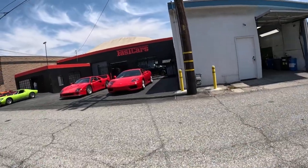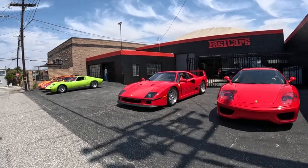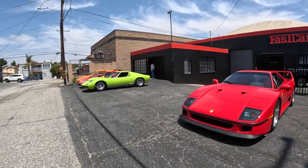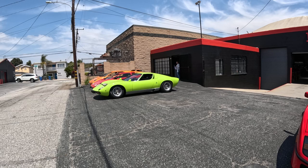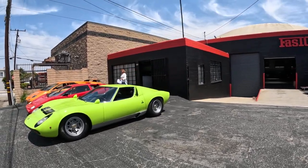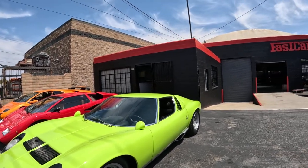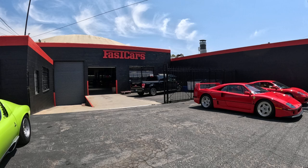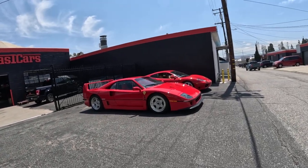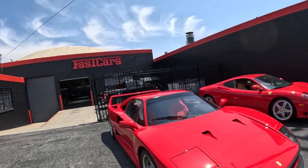I'm telling them what they got in the garage today. Can't really see that well in there, but about another 50 of them. About 50 more Ferraris and some kind of car back there — I don't know what it is. Aston Martin or something.